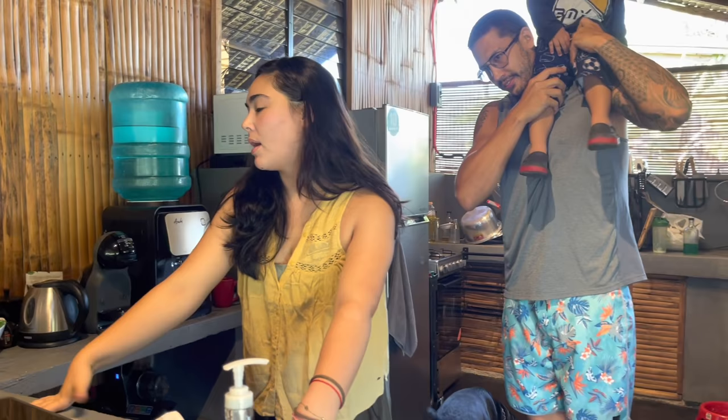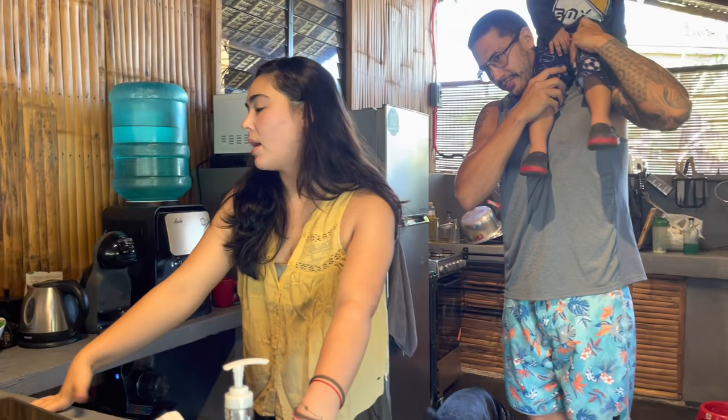So this is our breakfast nook. Actually, this is an extension that we did during lockdown.